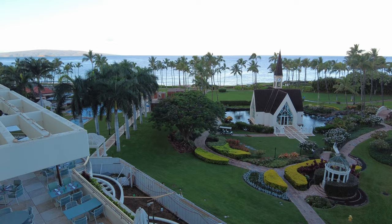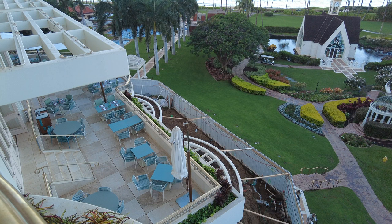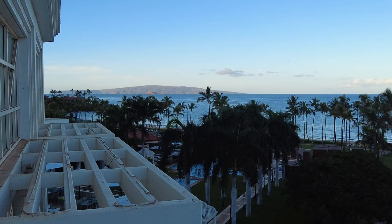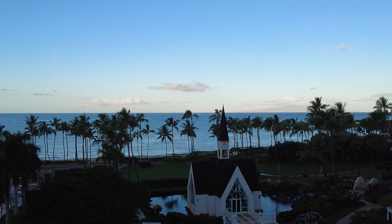They are still doing construction on their spa, which is underneath the Ikenna breakfast restaurant. It seems like it's been going on for quite a while because last November it was also under construction. From here you can see some of the neighboring islands. The smaller crescent moon-shaped island is Molokini. The island behind that is Kaho'olawe — that is not an inhabited island.